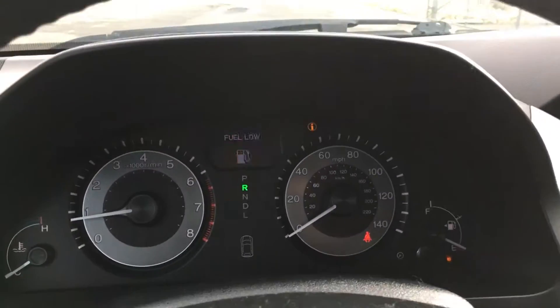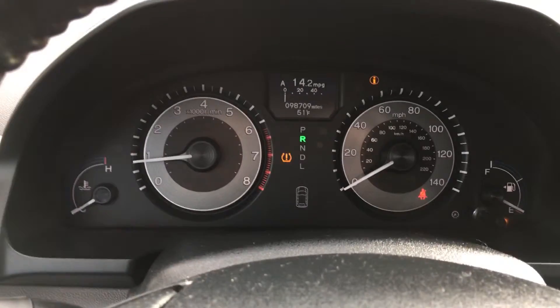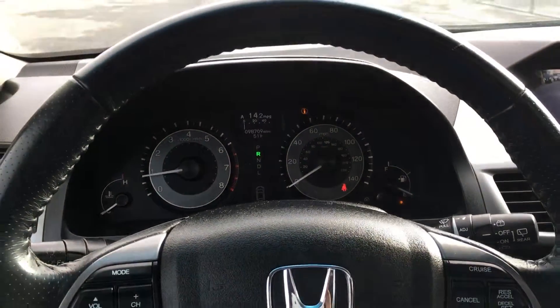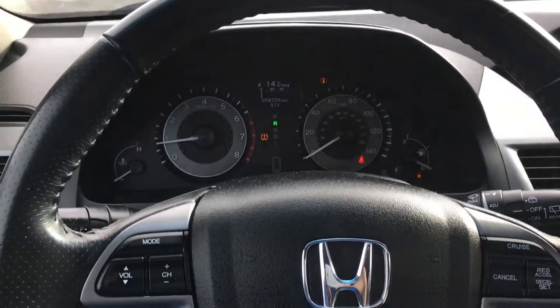This thing has 98,000 miles on it. We got this just for $17,995. Check us out at TJChapmanAuto.com.